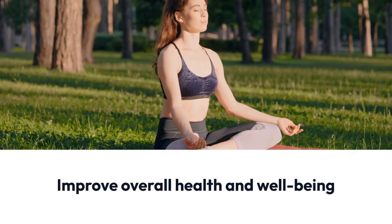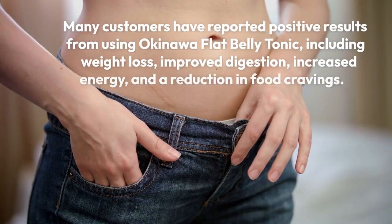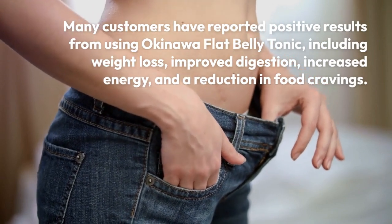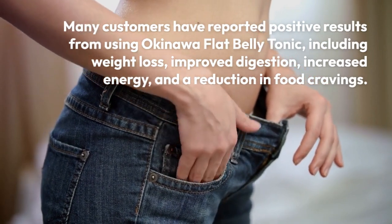Many customers have reported positive results from using Okinawa Flat Belly Tonic, including weight loss, improved digestion, increased energy, and a reduction in food cravings.